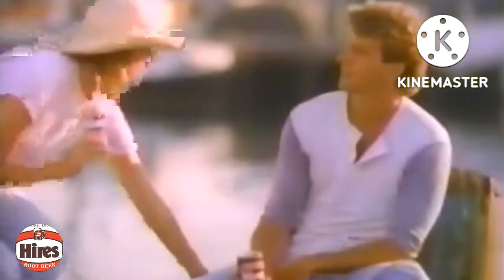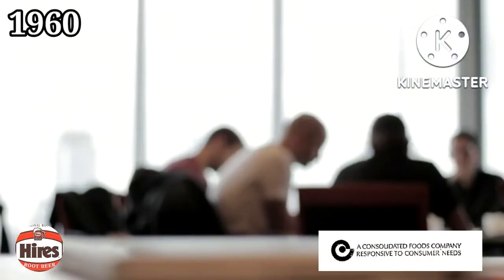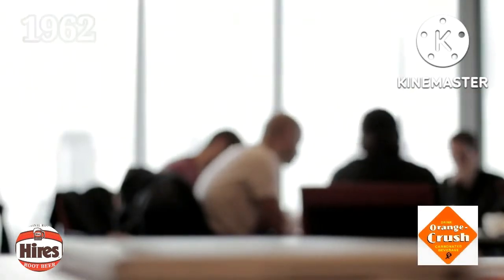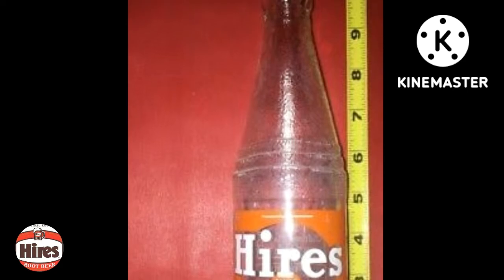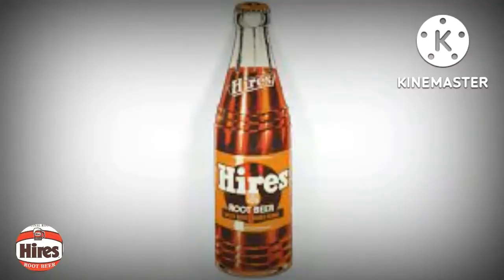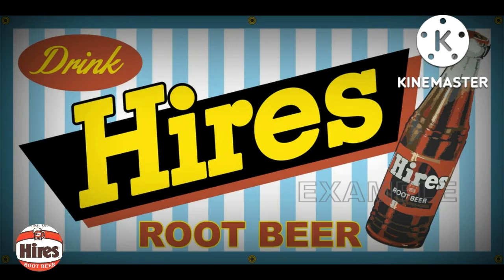Charles Hires died suddenly at 85 in 1937, but the company continued as a family business until 1960. Consolidated Foods bought the company from the Hires family in 1960 and sold it two years later to Crush International. Procter & Gamble bought Crush in 1980 and then sold it to Cadbury Schweppes in 1989. Cadbury divested its soft drinks arm in 2008 and the beverage company renamed itself Dr. Pepper Snapple Group. The Hires name was slowly strangled and overshadowed by the A&W brand name by its eventual owner Cadbury Schweppes and its spun-off successor entity Dr. Pepper Snapple Group.